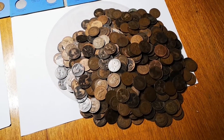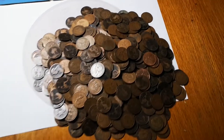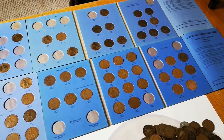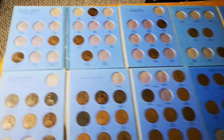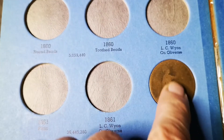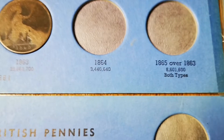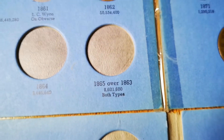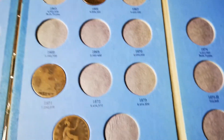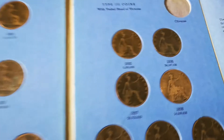Hello everybody, welcome to part four of my pre-decimal penny hunt. We had roughly a thousand pennies to look through - the pile is still pretty big but it is going down. I've got my Whitman folders all laid out here. Starting at 1860, we haven't got that yet, and there are a few variants of the older coins. LCY and on reverse, LCY wine on reverse, 1865 over 1863 - lots of variants. We haven't got quite a few there in the 1860s coming forward right up to the 1890s.